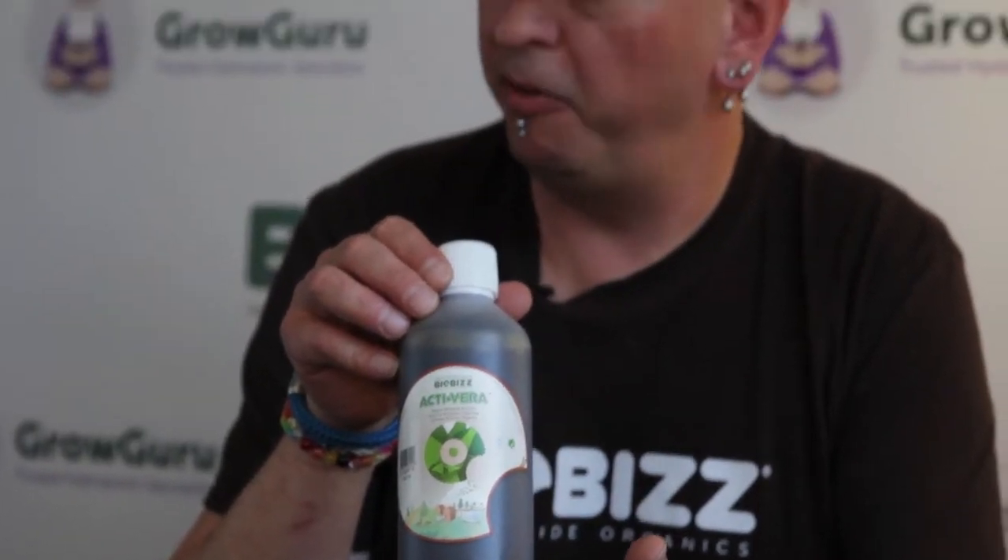Activera is basically a concentrate of the Aloe Vera plant. Everybody knows what Aloe Vera does — it is good for us. So we came to the idea to say, let's try if it works on our plants just as well.